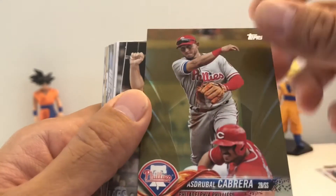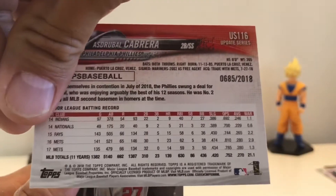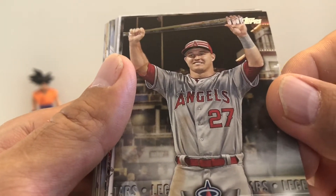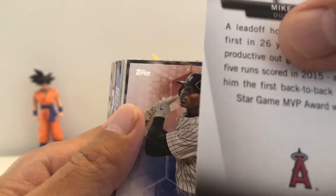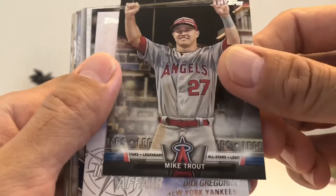Cabrera — this is a gold Cabrera card number 2018. And we got a Trouty — Legendary All-Stars — it's a cool Trout card.